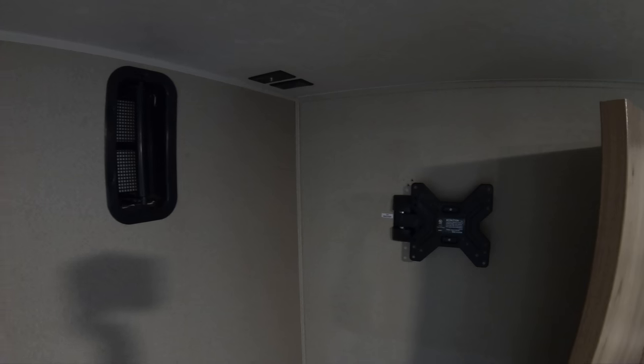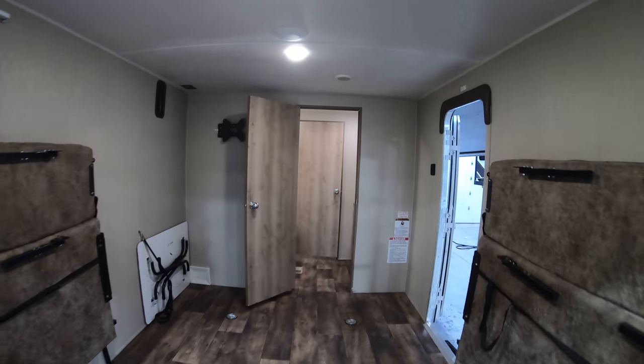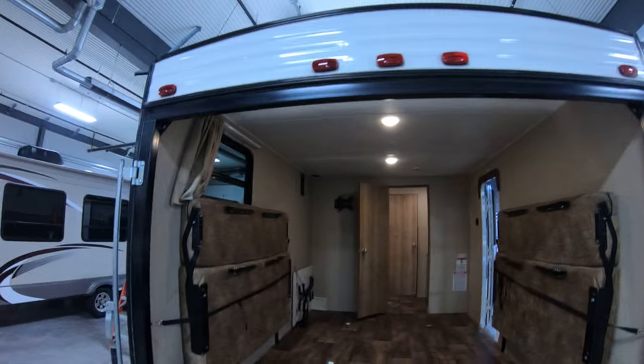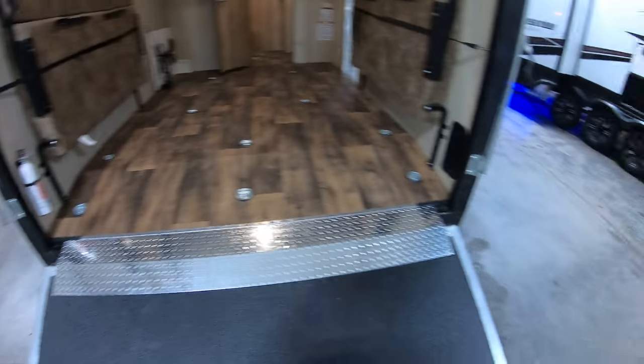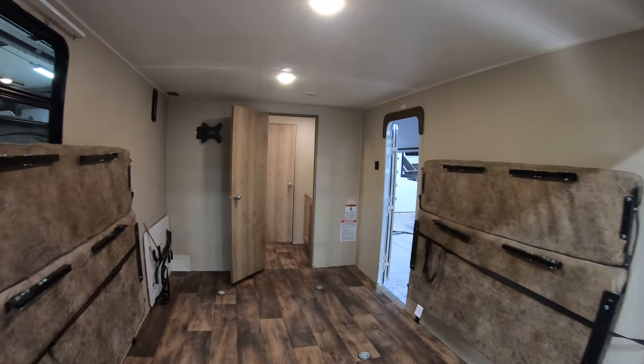It's pre-wired back here for a TV, in case you want to watch TV when you're playing with your toys. Just a nice half-ton towable toy hauler option that won't break the bank.